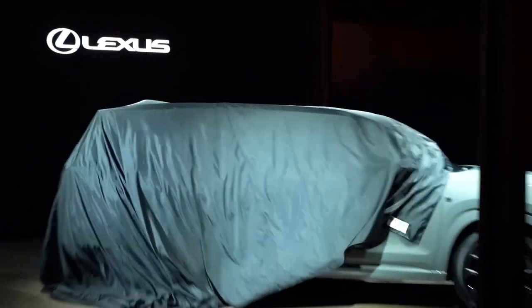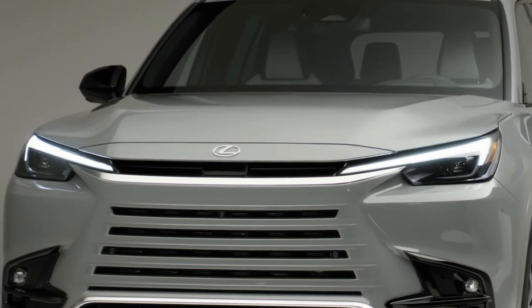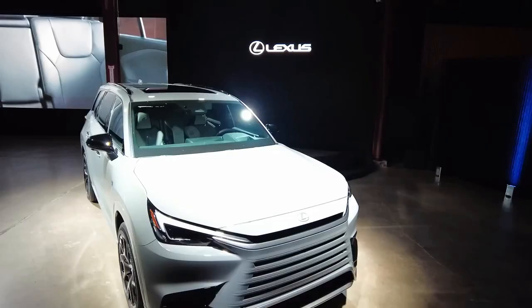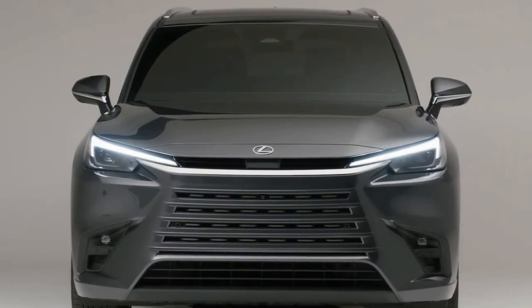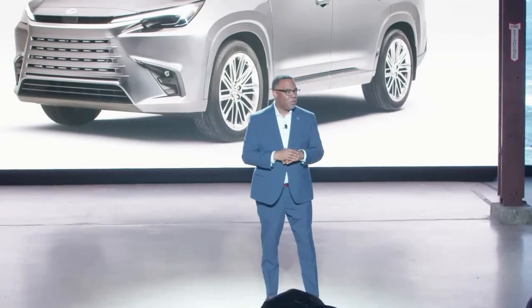Hello Auto Lovers, welcome back to Auto Universe Channel. We hope you guys are in good health. Today we're going to show you a 2024 Lexus TX walk around and review, and explain the details of the car. We hope you guys enjoy it. Please don't forget to subscribe for more videos, thanks for watching.